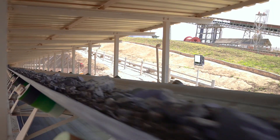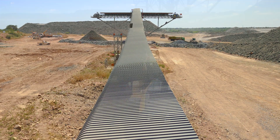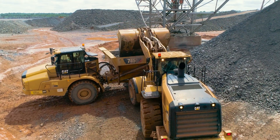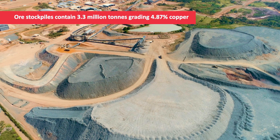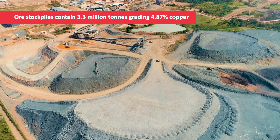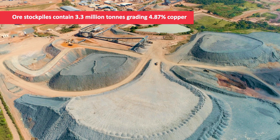The mining team has been extracting and stockpiling high-grade copper ore since May 2020, and currently has more than 3.3 million tonnes of ore on surface at an average grade of 4.87% copper, ready to be processed.